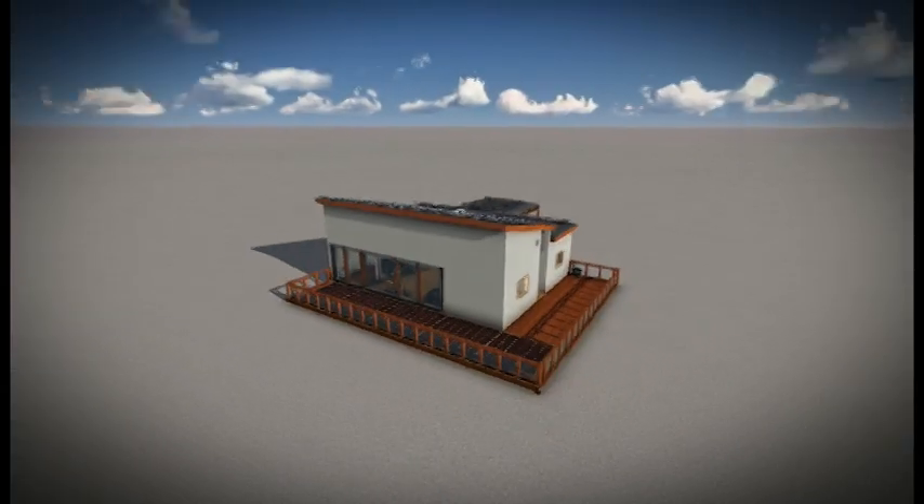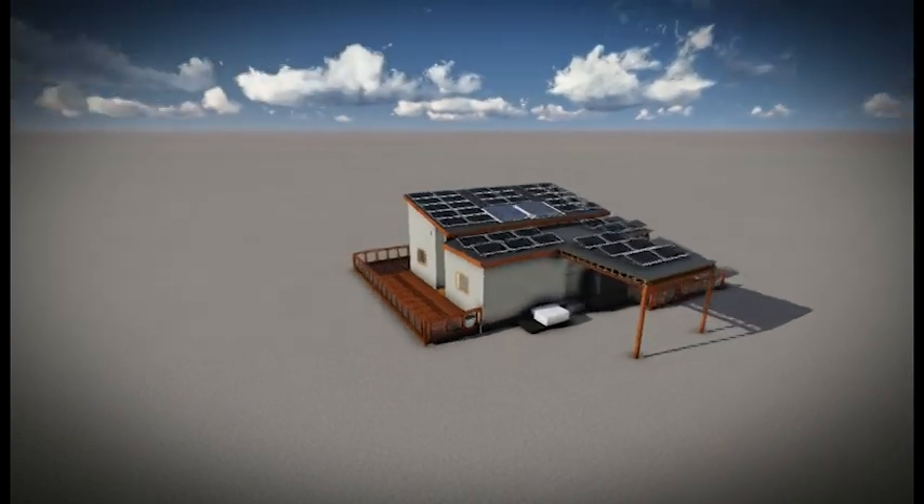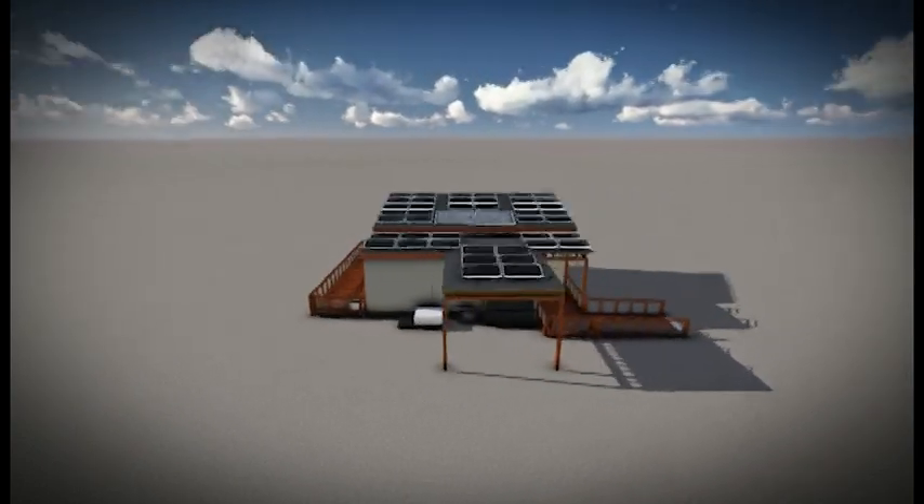We are the Alfred State College of Technology and Alfred University. We wanted to incorporate a lot of lighting and openness. We have one of the top lots, so there's a big open view, which was one of our main focuses, and we kind of wanted to have a gathering space.